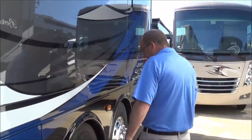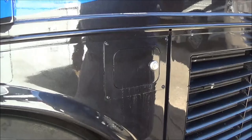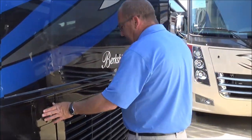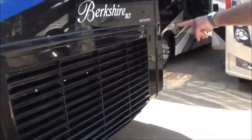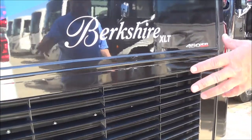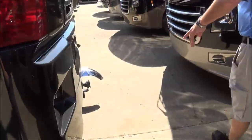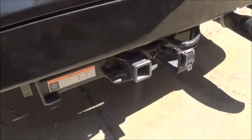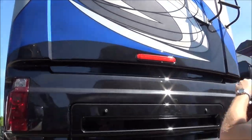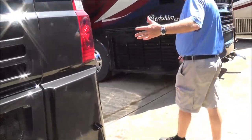New for 2019, your DEF fill is on the passenger side but you can now do a remote fill from the driver's side, making it a lot easier when you're going into fueling stations. On the XLT, we have the side-mounted radiator with a 450 Cummins diesel engine. The side radiator gets you a lot cleaner air so you're not picking up dirt from the back. On the back, we have a 15,000-pound hitch with a seven-way plug. You have access to your motor, and with your back cap you can see your backup camera. The roof is a one-piece fiberglass roof — a lot of bang for the buck.